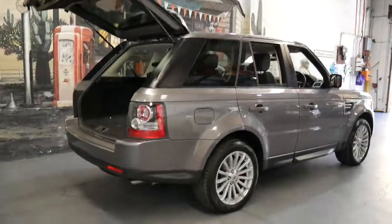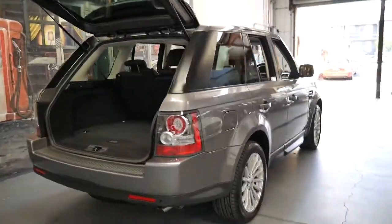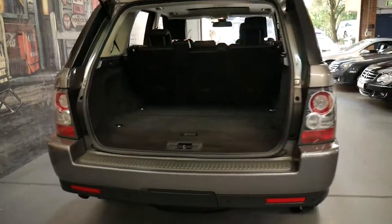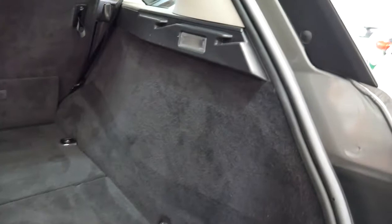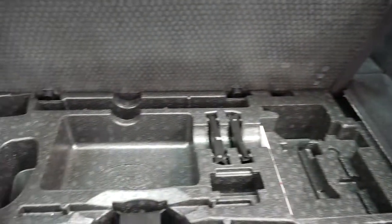I believe this colour is called Stornoway Grey. It's got a black soft leather interior. It's had one family owner since new and I don't think it's done any towing — you can see in there it's nice and clean.